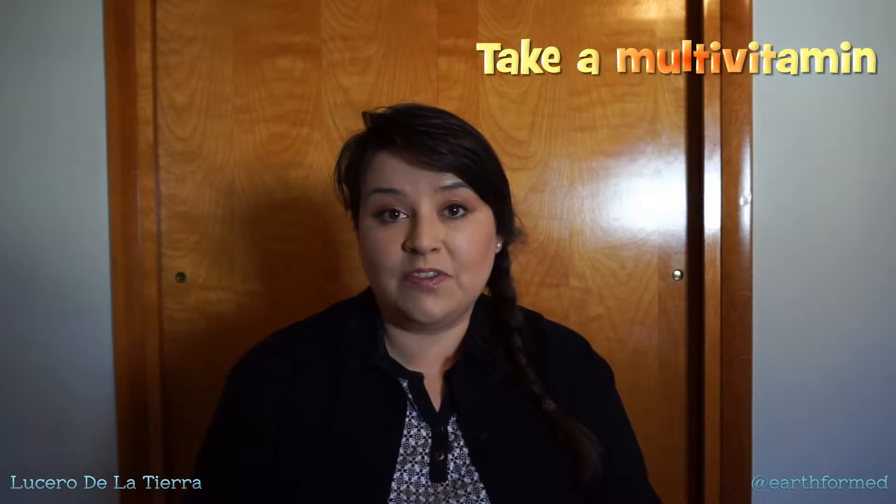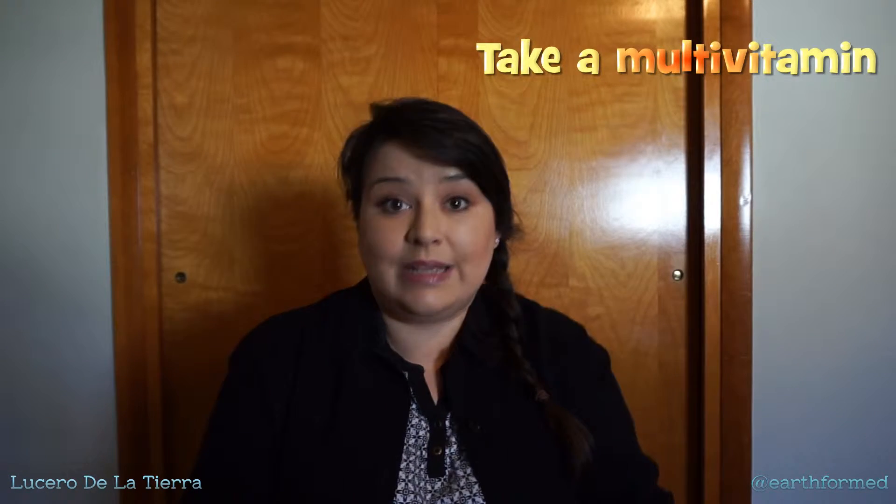In addition to a healthy diet to support our overall health, it's really a good idea to take a multivitamin. Because as much as we would like to believe that all our food is perfectly healthy from the best sources, sometimes those things can be lacking. And to make sure that our bodies have everything they need, taking a multivitamin is the next best thing. You can't rely on that completely to provide everything, but it is a good supplement — that's why they call it a supplement.